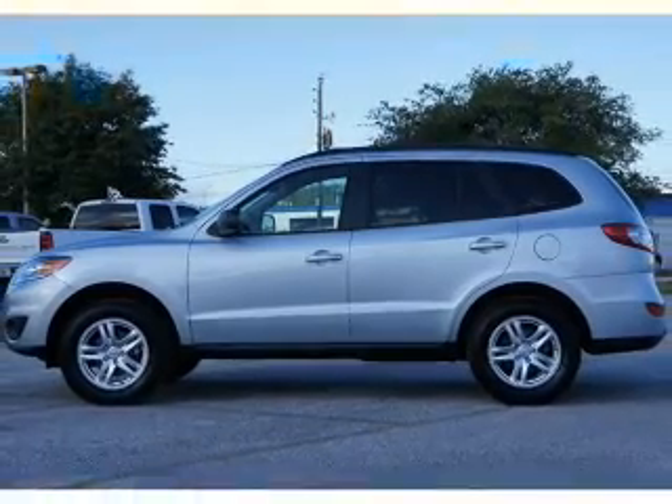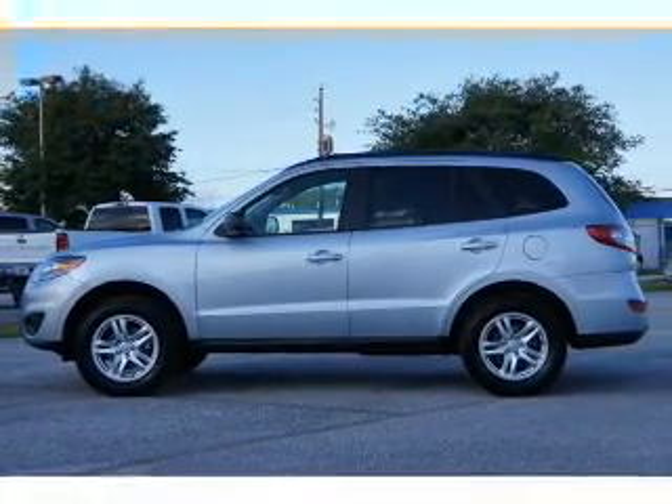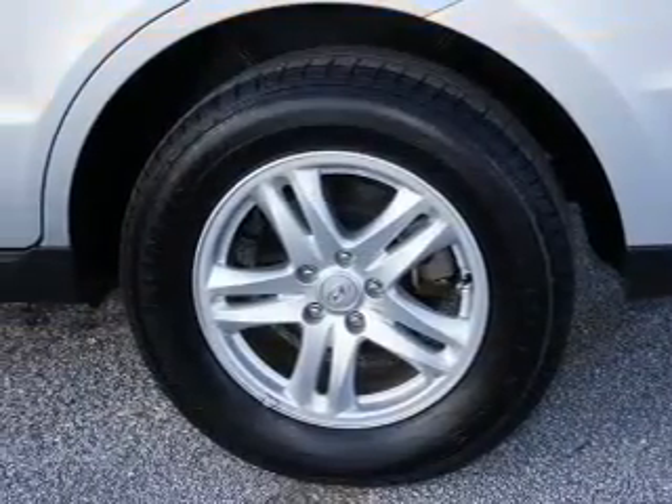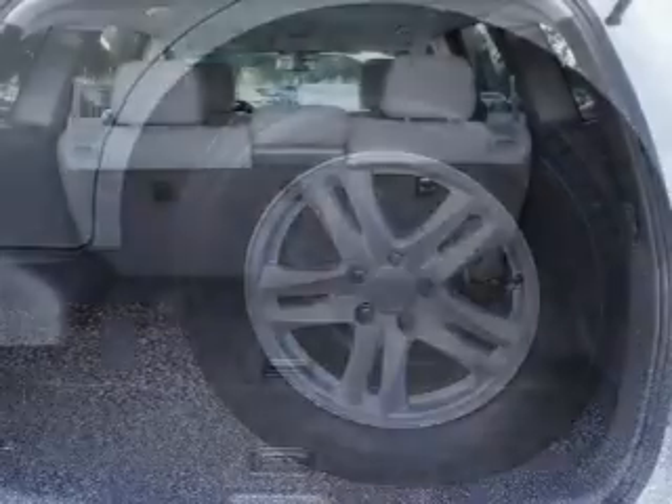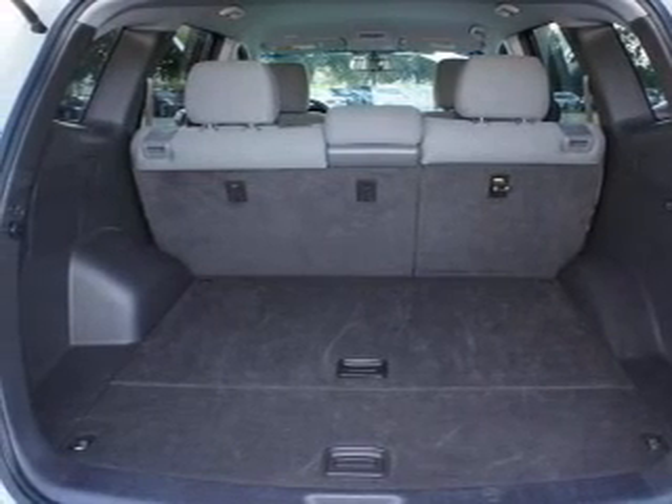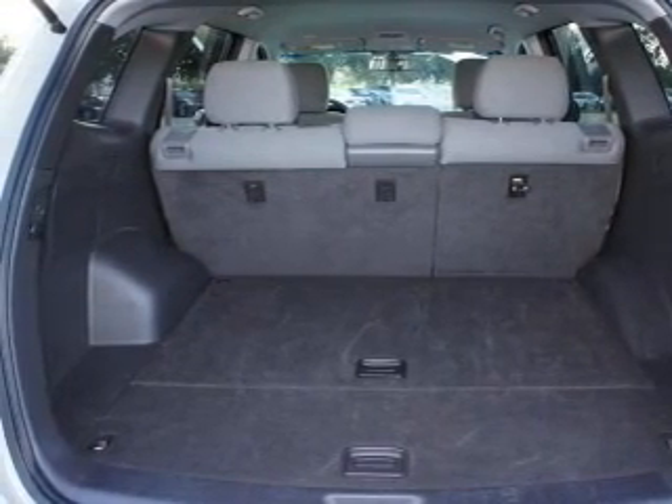Front ventilated disc brakes, curtain head airbags, passenger airbag, side airbag, traction control, stability control, daytime running lights. Our website offers more information on all of our vehicles. Call us today to start test driving.